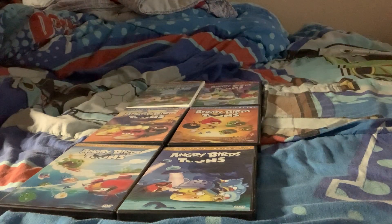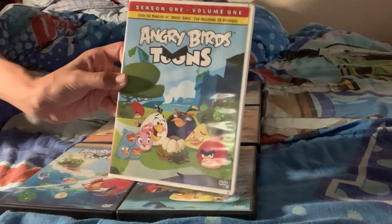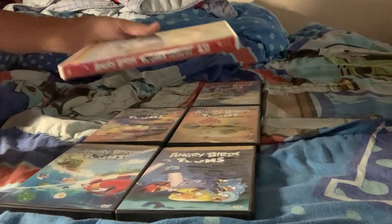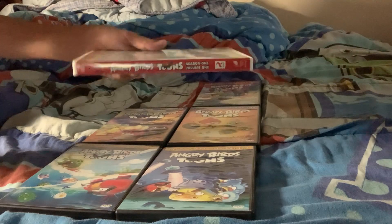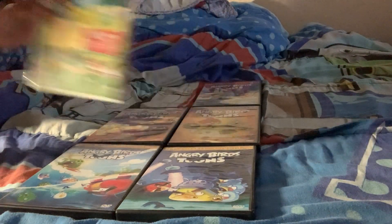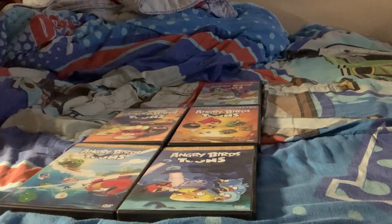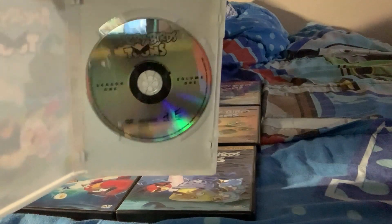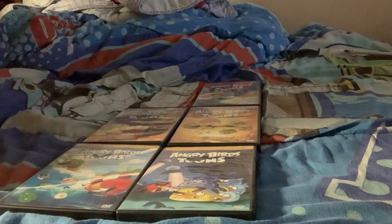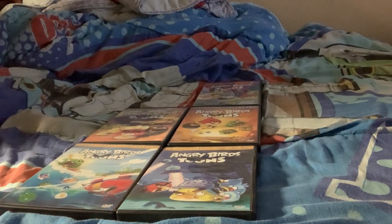First let's go over season 1. Volume 1 — here's the front cover, the spine, and the back. And here's the disc. This is probably my most watched Angry Birds Toons DVD.